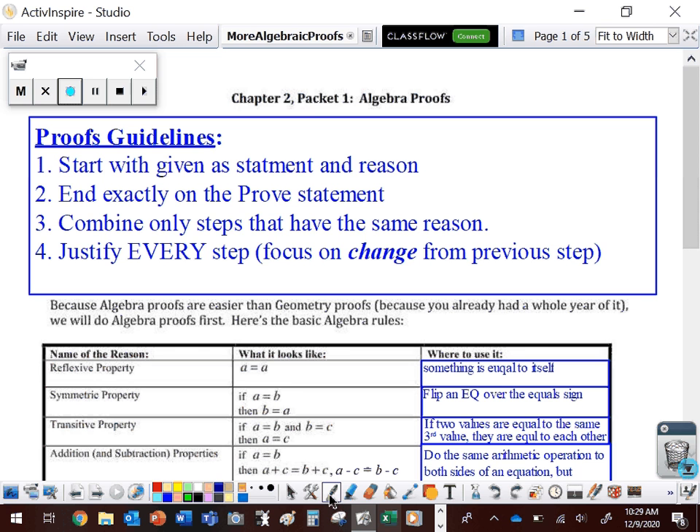Proofs when we're talking about geometric things can be kind of difficult to do. So we're going to start on how to prove things using algebraic equations because we already know how to solve an algebraic equation. What we're going to do is look at solving an algebraic equation as a proof. We're going to start with the given as our statement and our reason. Every single proof is going to have two columns.